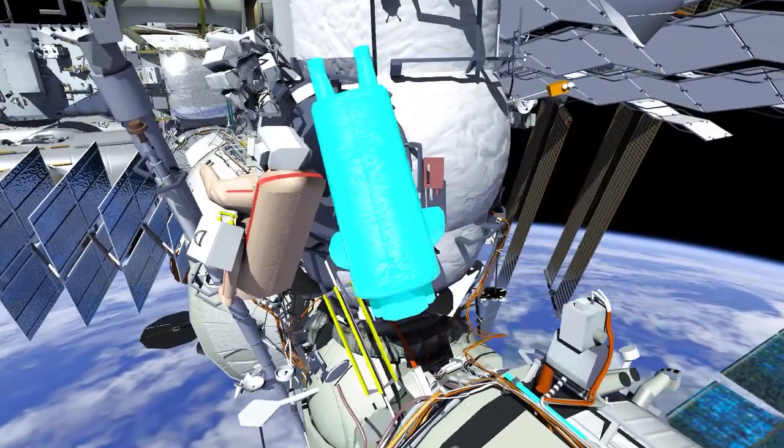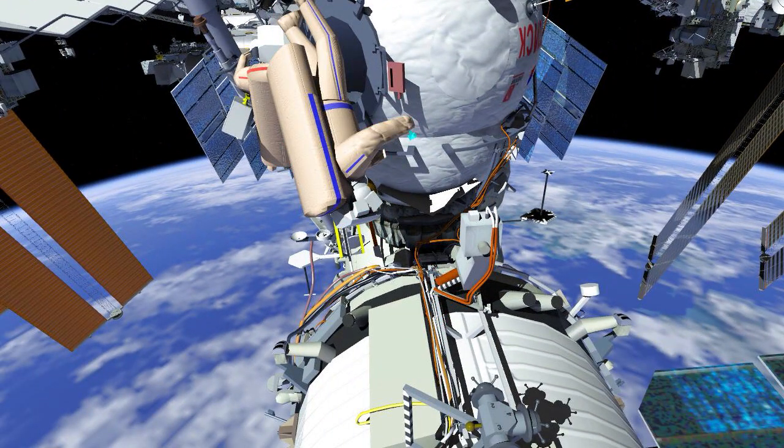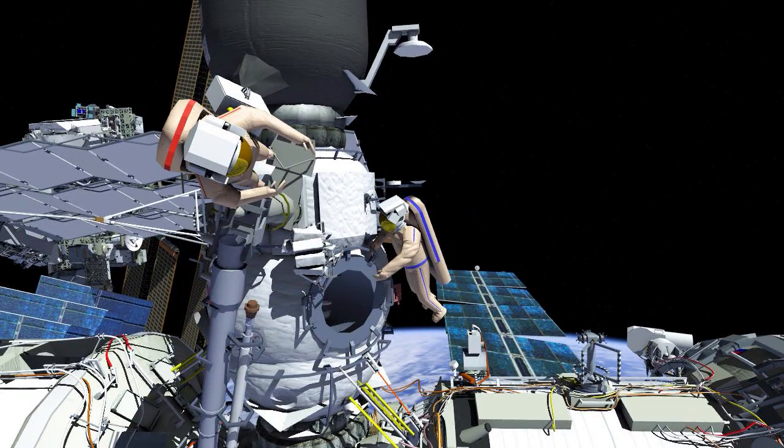Samantha's first task will be to install the Glisser-M camera on a Zvezda handrail. Oleg will translate and ingress the Strela operator's post, facing station aft. Samantha will assist with a handoff of the nanosatellites bundle to Oleg.